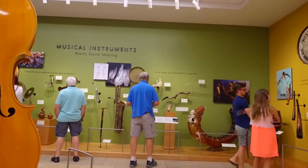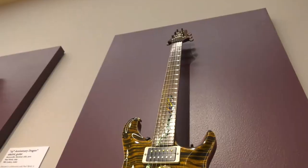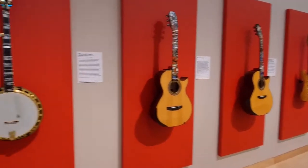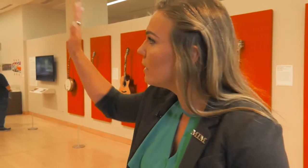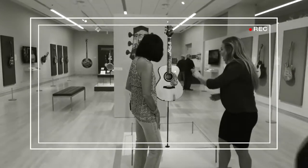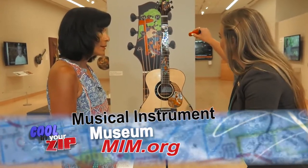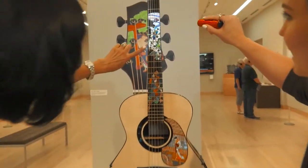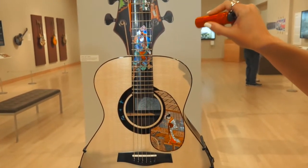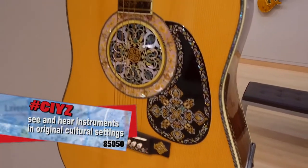We're in a very special exhibit. Tell me where we're at right now. So we're in Dragons and Vines, and what's so special about this — it's the only time these instruments have been displayed to the public, and after this they go back in the vault, so it's really important to get here before September. These instruments are actually inlaid, and you get a flashlight when you come in because of the chatoyance — that cat eye effect that mother of pearl and a lot of other precious materials have. You can look at all of that detail; it's inlaid by hand by artisans who are really the greatest in the country, in the world.